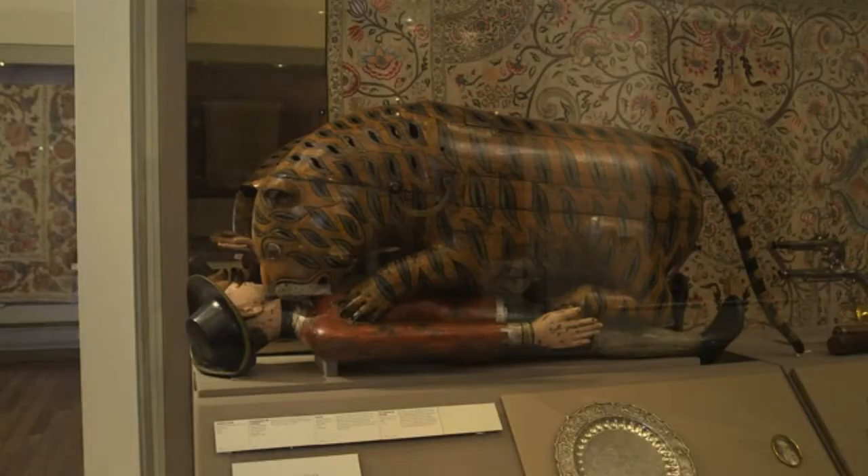Tipu's Tiger was made for Tipu Sultan, who was the ruler of Mysore in South India. He was defeated by the British in 1799, and immediately after the siege, when they stormed his city and his palace, they made a remarkable discovery.